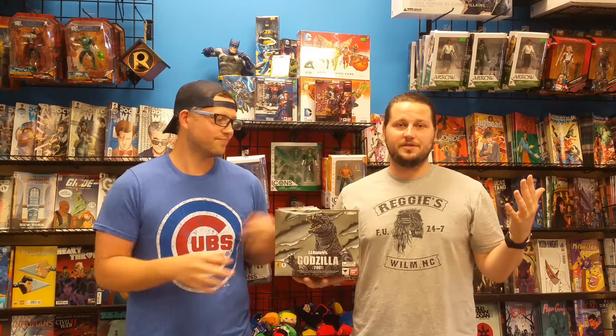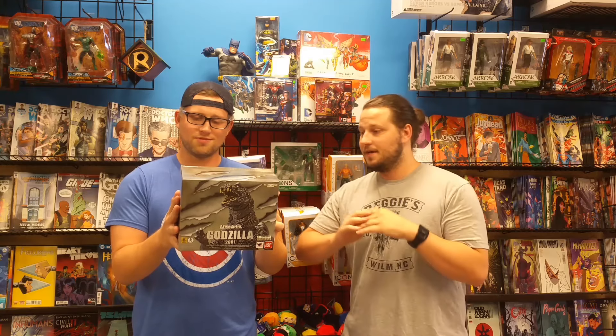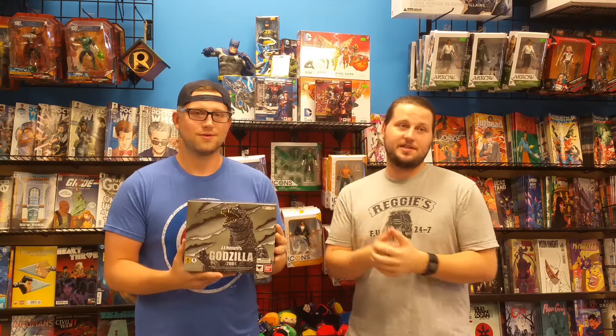Speaking of some cool Japanese stuff — Godzilla 2001 version. Guys, SH MonsterArts back at it again, coming at us with the Godzilla 2001. He's mean, he's mean mugging, he's lean, he's got a big head — just like that 2001 version. We're stoked about it.